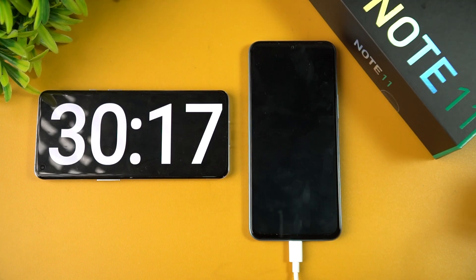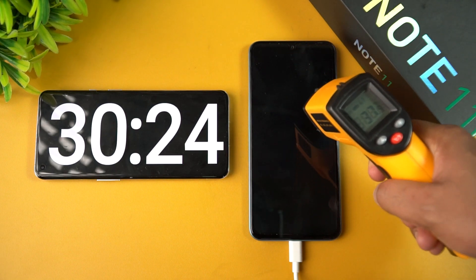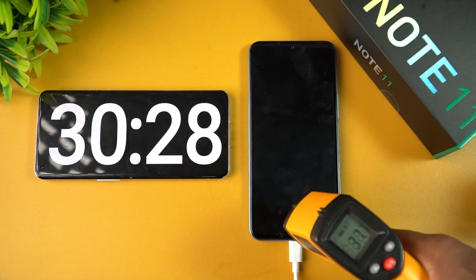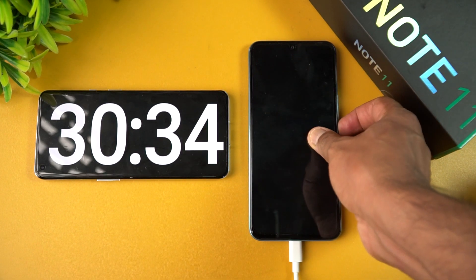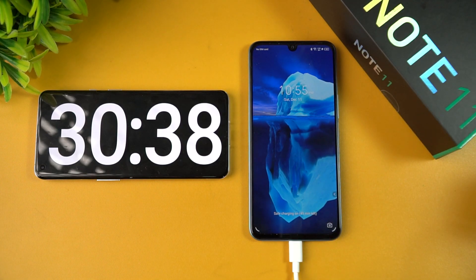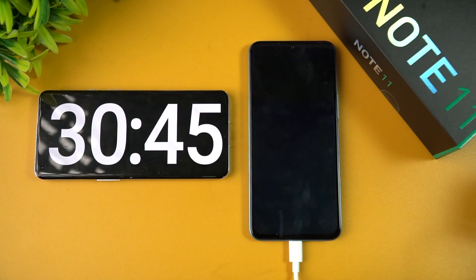Now we're at 30 minutes of charging. The temperature is again around 38 degrees — no heating issues, and it's remained a constant 37 to 38 degrees throughout. Checking the battery percentage at 30 minutes, you can see 40 percent. It has slowed down slightly, so let's come back at one hour of charging.